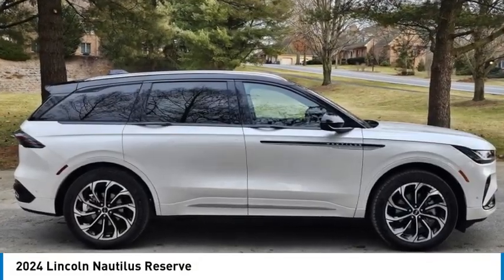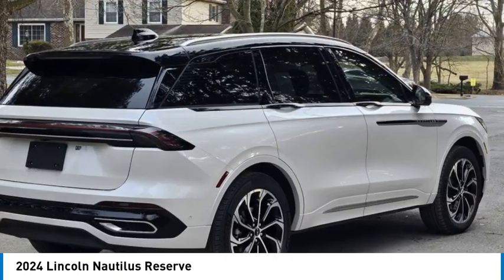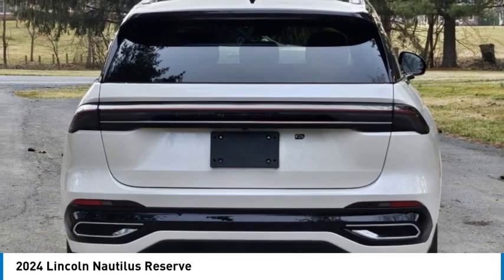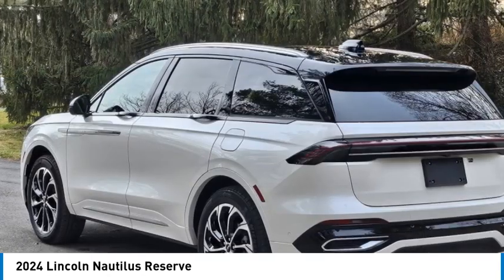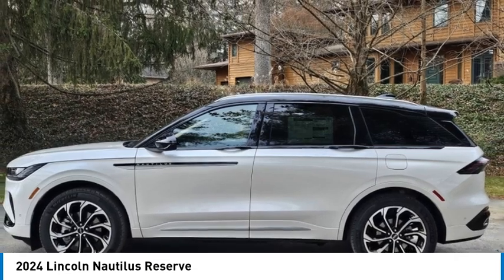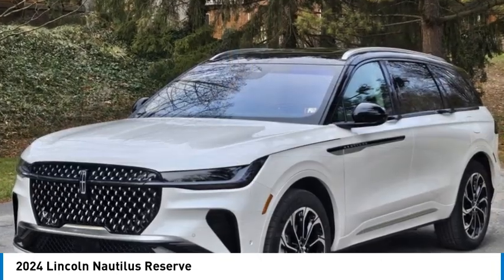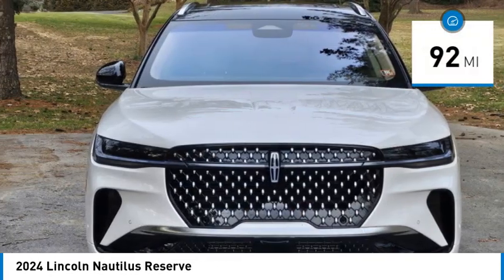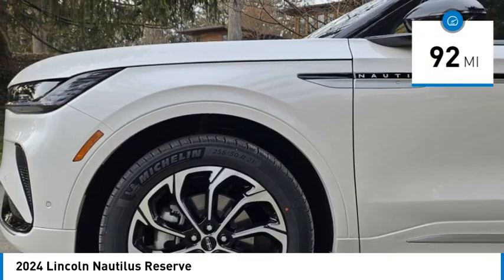Come test drive the 2024 Lincoln Nautilus. The Lincoln Nautilus crossover provides you with all the functionality you need in a vehicle: plenty of space, lots of safety and technology options, and a high-end interior feel, making this the perfect vehicle. This vehicle has less than 100 miles. Here are some of this vehicle's great options.